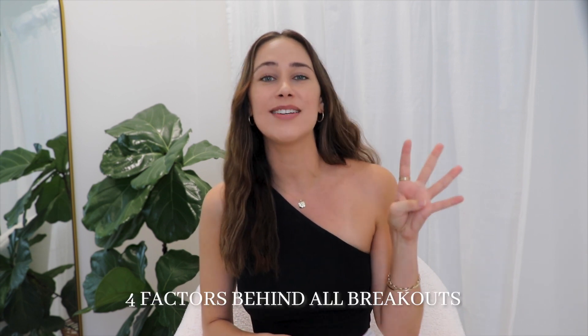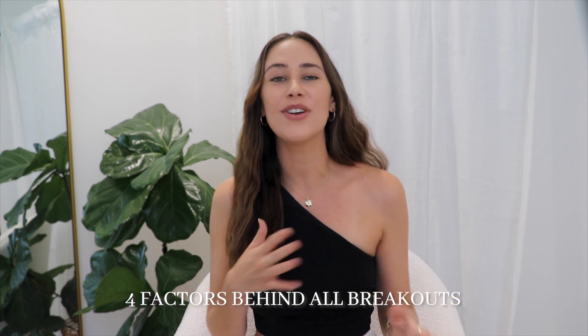Does your skin keep breaking out despite trying everything to clear it? Maybe you've tried different diets, skincare, supplements or antibiotics and nothing ever seems to work long term. Well in this video I'm going to be teaching you the four factors behind all breakouts and how you can reverse engineer these four factors to clear your skin and prevent future breakouts.